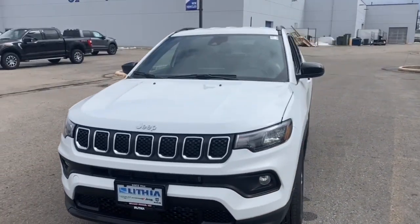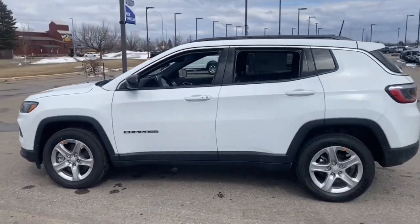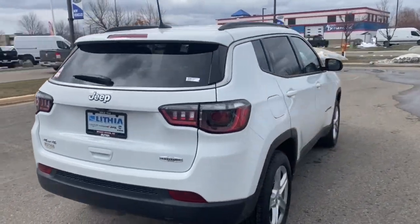Enjoy the view of this 2023 Jeep Compass. The Jeep Compass — the upscale, sophisticated compact SUV with advanced safety features to protect your most precious cargo.